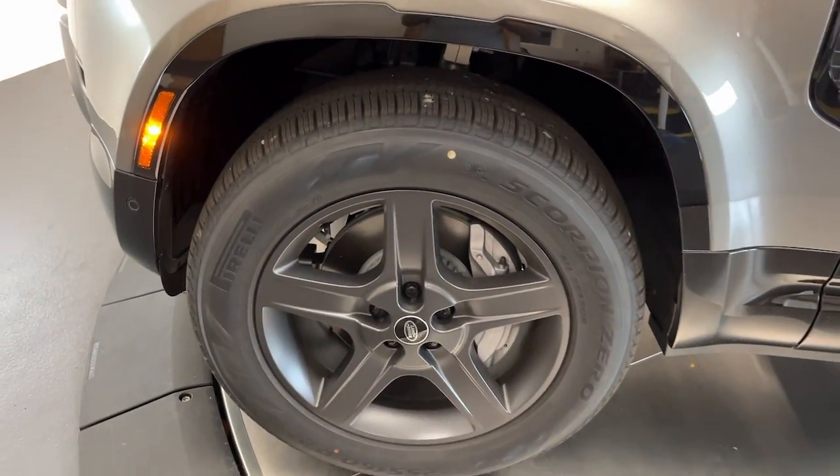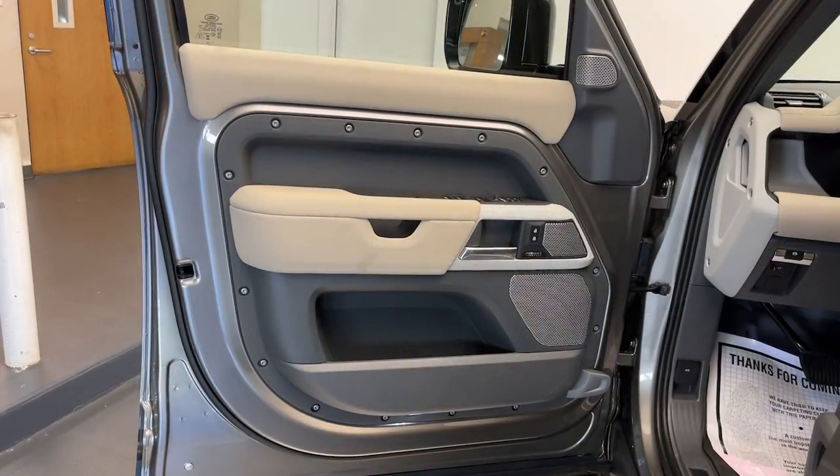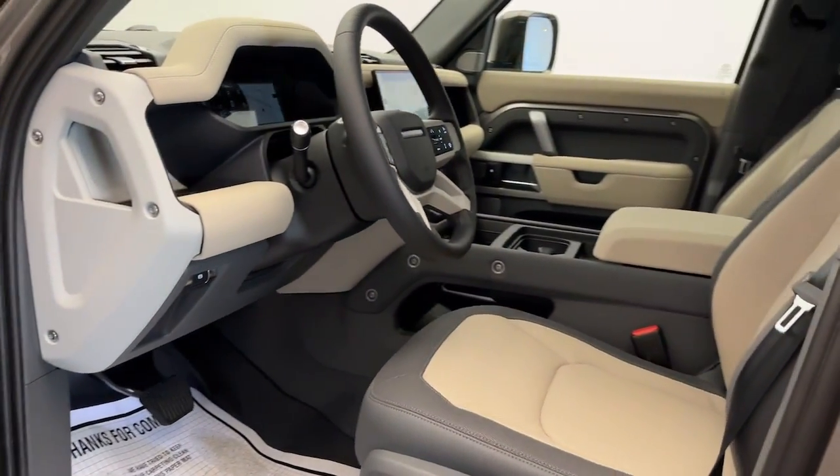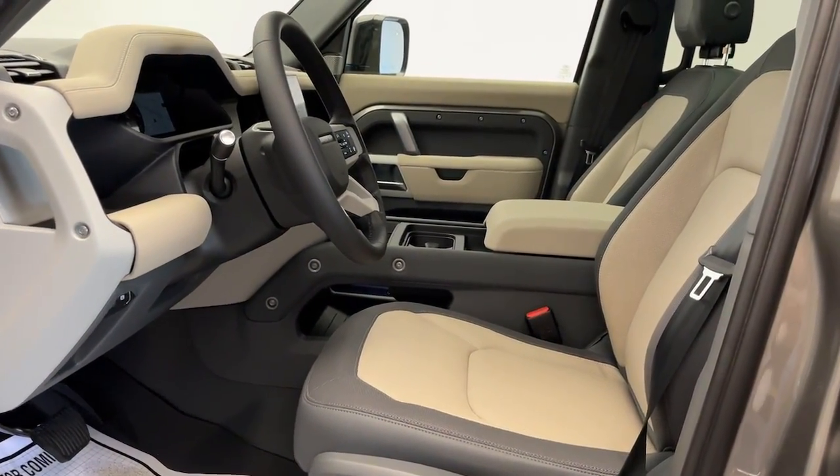The premium, go-anywhere vehicle that's purposeful, durable, immensely capable, and indulges you with luxurious, modern, utilitarian-chic comforts and conveniences.